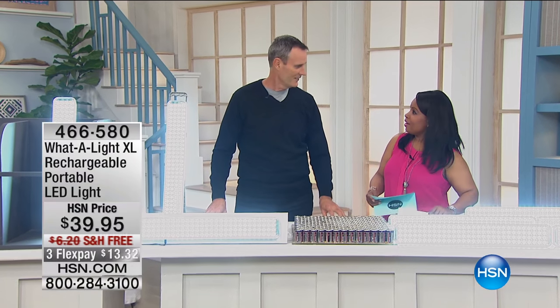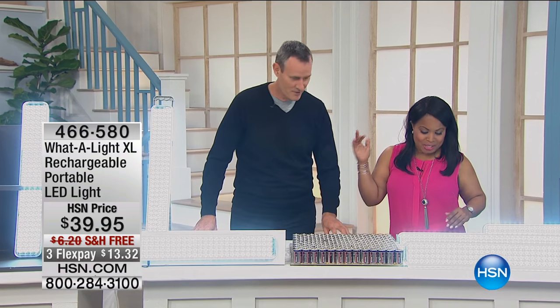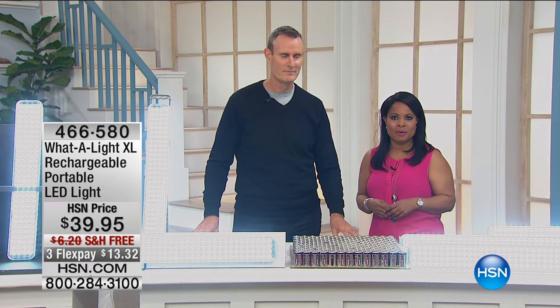Tom has been here at HSN since 2002. He's been here for a long time and he is an excellent product expert.